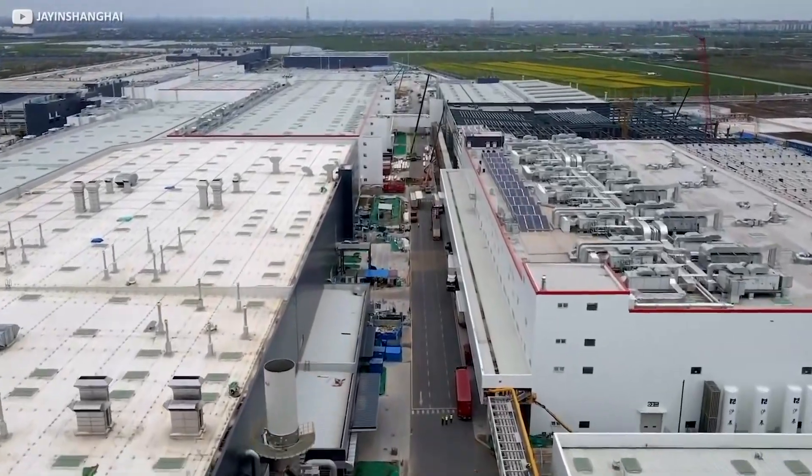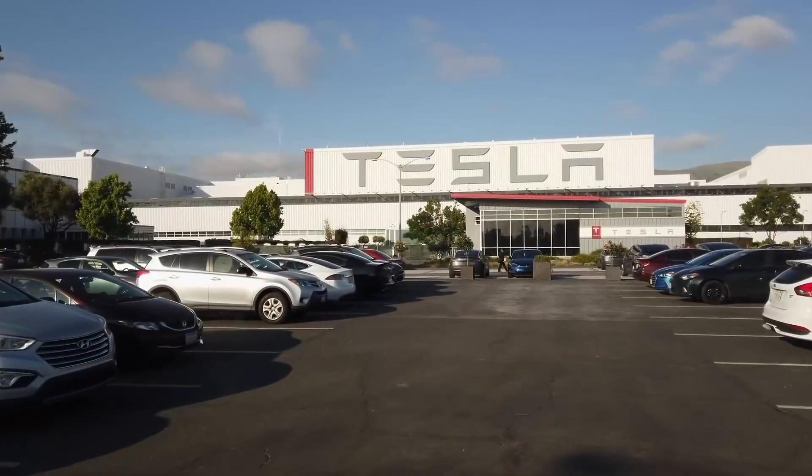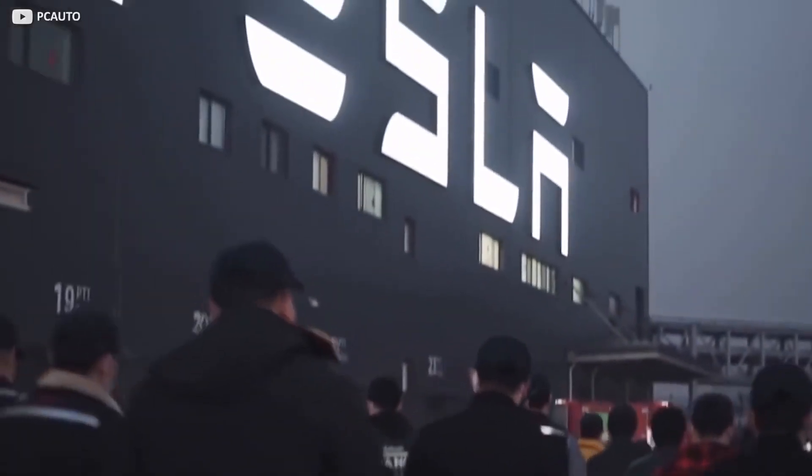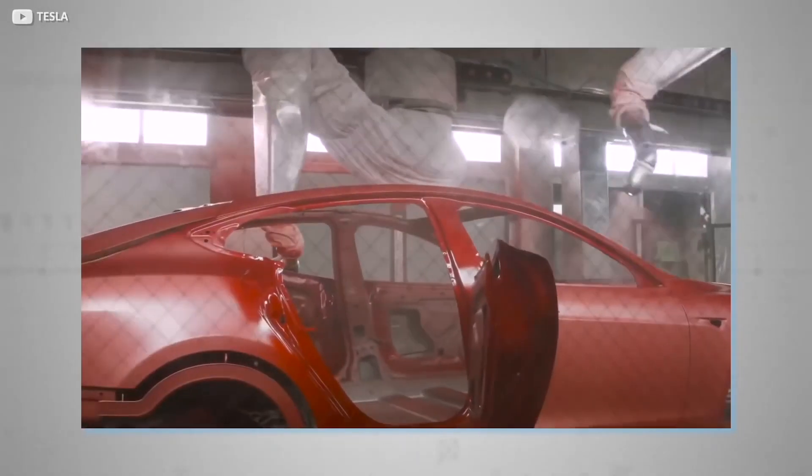At the moment, the construction process of the building has already been completed, and the process of setting up and painting the equipment is underway. The equipment is already at the plant and ready to be installed.